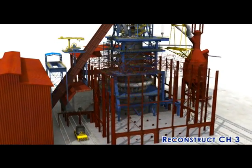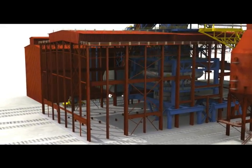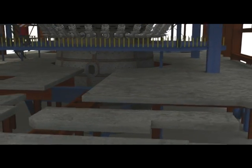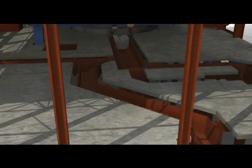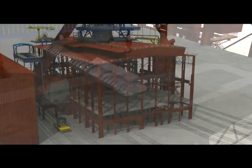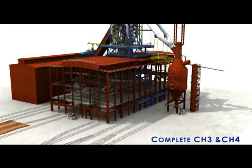Erection of roof trusses in CH3, installation of EOT crane girder. CH3 shall have to be concreted after installation of floor beams. The runners are installed. The refractory lining and covering for runners in CH3 and CH4 are completed. Finally, roofing and cladding for CH3 and CH4.